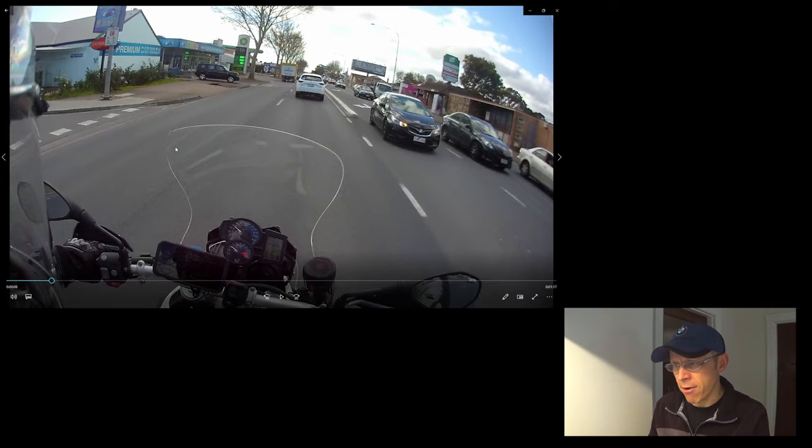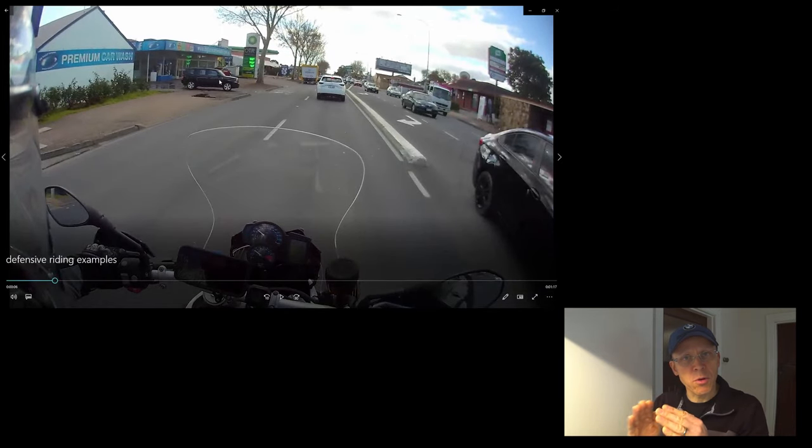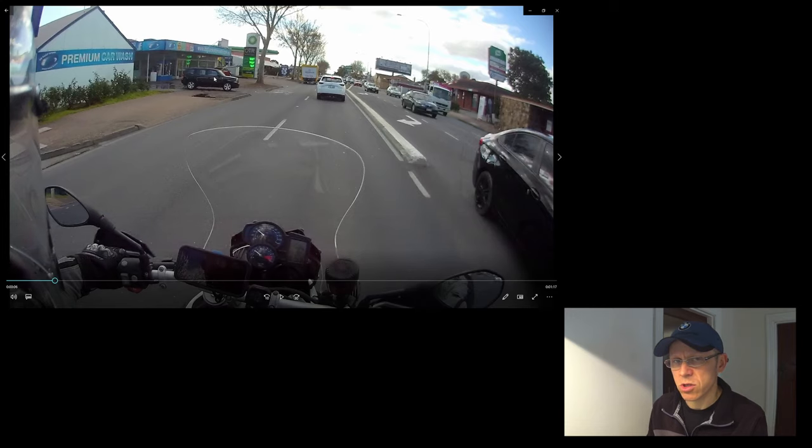I'm out in that area now where I'm safe and I'm beyond it straight away. But it's weighing up the pros and cons of where you position yourself in the road. Let's go to another scenario.